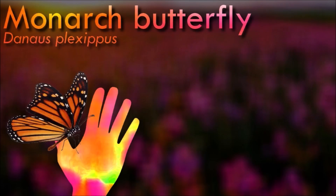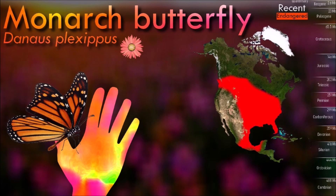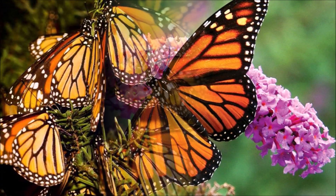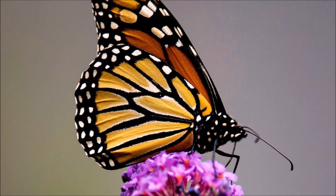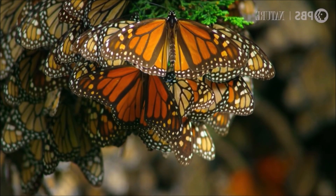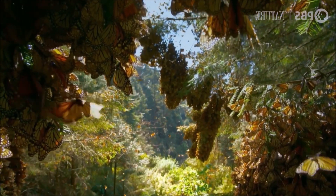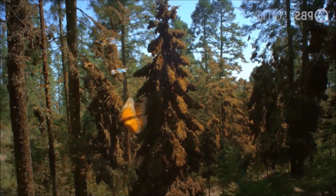One of the most remarkable aspects of monarch butterflies is their long-distance migration. In North America, some populations of monarchs undertake annual migrations, traveling thousands of miles from their breeding grounds to overwintering sites. These migrations are often multi-generational, with successive generations continuing the journey. The bright orange coloration of monarch butterflies serves as a warning signal to predators. Monarchs contain toxins obtained from the milkweed plants they feed on as caterpillars, making them unpalatable and potentially harmful to predators.